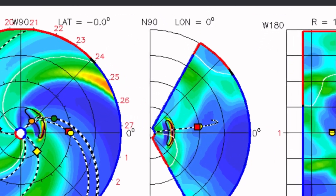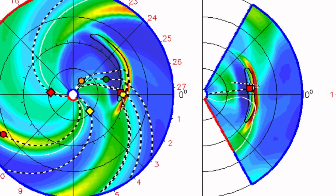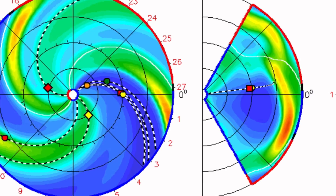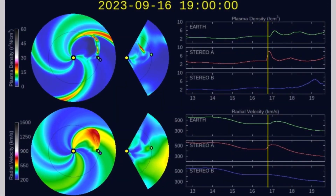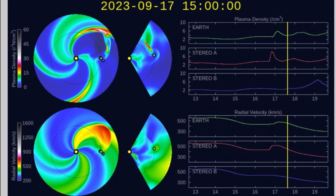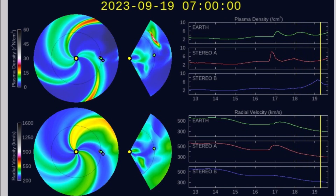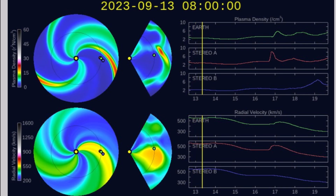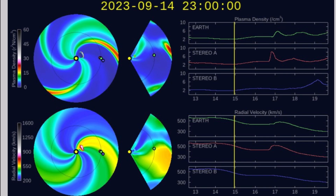Having a look at the coronal mass ejection here on the ISWA Space Prediction Spiral — pretty large and fast-moving solar event heading our way, most likely hitting us on the 19th into the 20th of September. So stay tuned, stay aware and prepared.